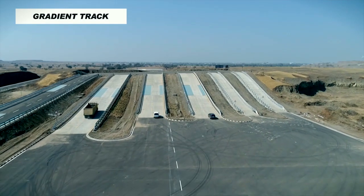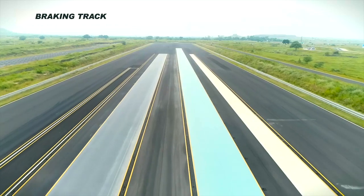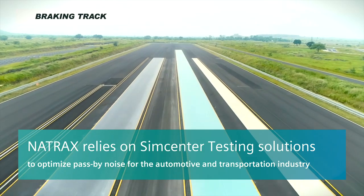We have an automotive proving ground spread over 3,000 acres of land. We are proud to say that this is Asia's largest proving ground, and it is one of the largest in the world as well.